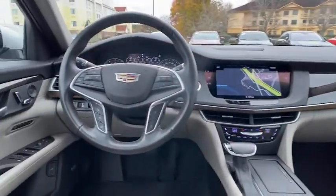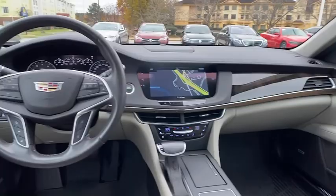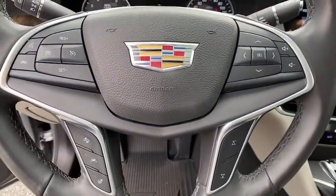This vehicle has less than 20,000 miles. Here are some of this vehicle's great options: traction control, navigation system, power passenger seat, dual airbags.